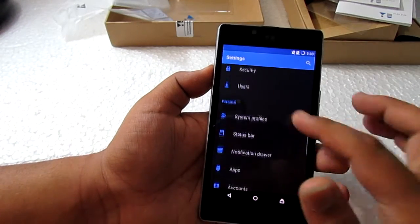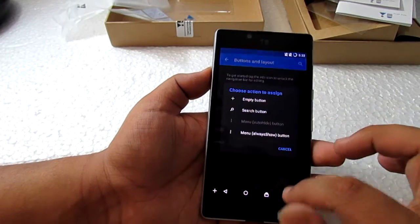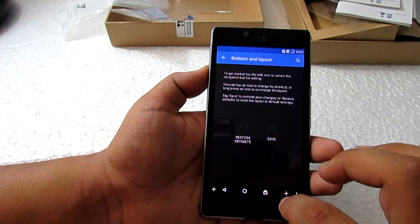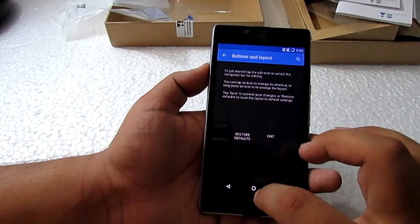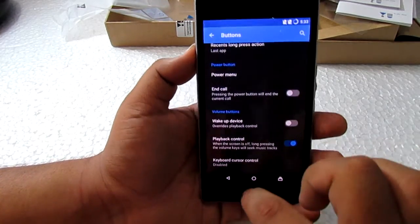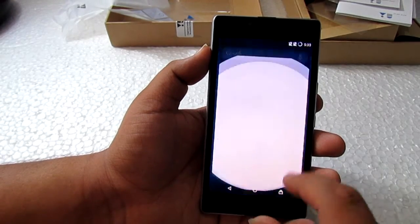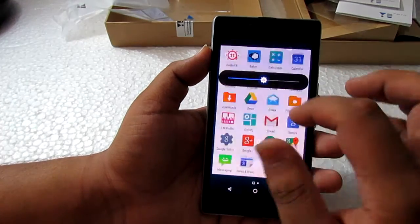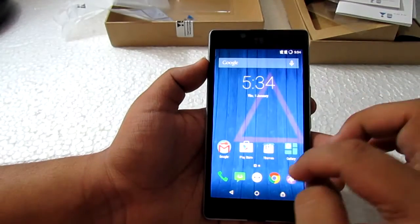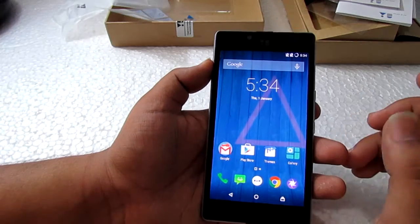The on-screen button layout can be changed, but you cannot switch to hardware buttons because there are none — that space is wasted. They have also not added an LED notification light, which I'm a big fan of, so I'll be a little critical about that. The display is bright enough and also dim enough at the low end, which is nice.